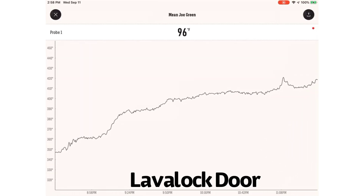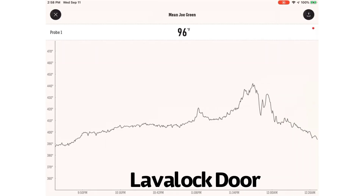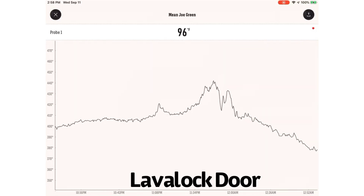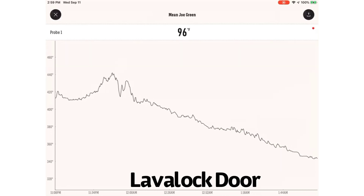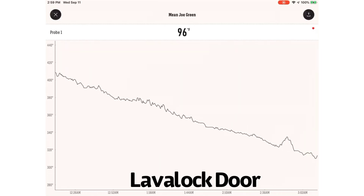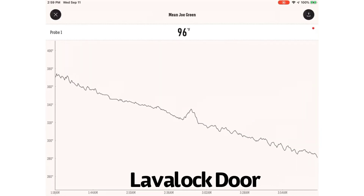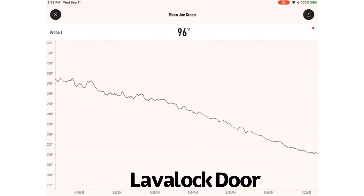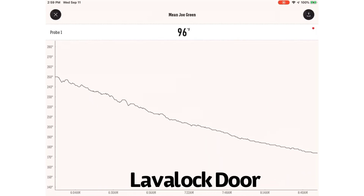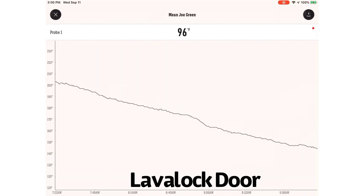For the Lava Lock door, the peak happens to be 445 degrees, which is reached almost four and a half to five hours in. After the five-hour mark the decline begins, and it continues all the way down until it hits about 200 degrees at 12 and a half hours. Remember, these tests are run with the vents open.